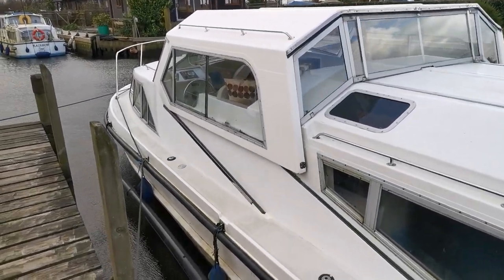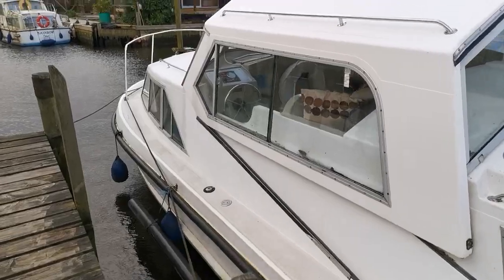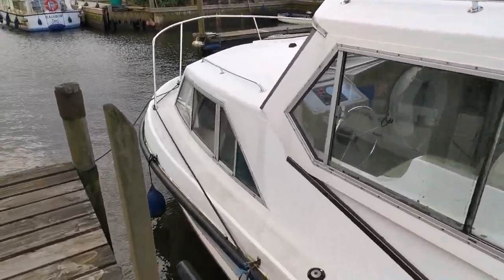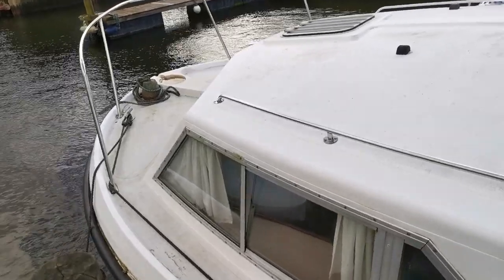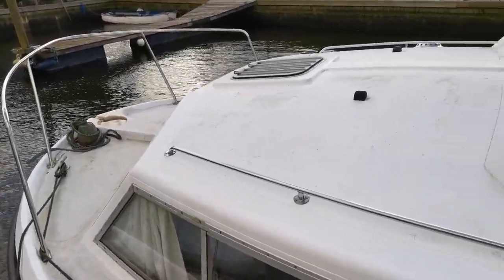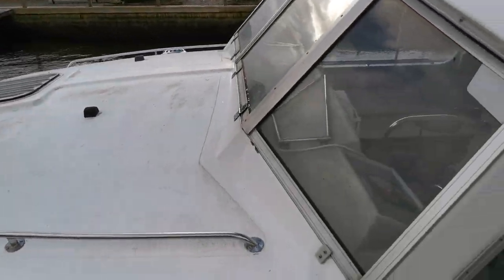As I say, she's got a fully sliding wheelhouse as well. Just walking up to the front now, rather tentatively. Quick look at the coach roof.